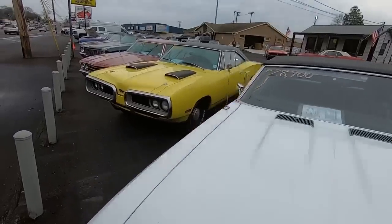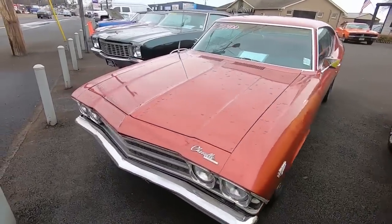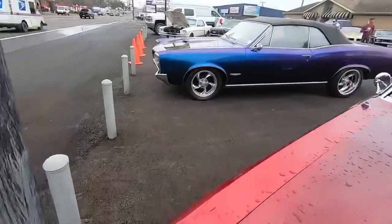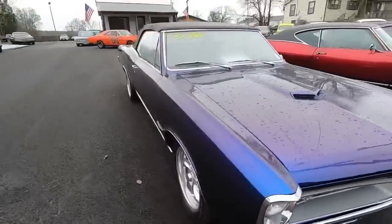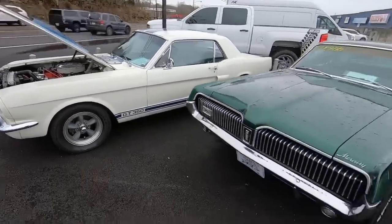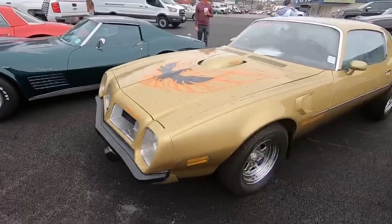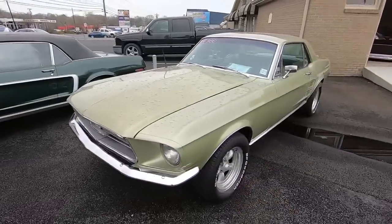'68 Chevelle 28.9, '70 Corvette 29.9, '69 Chevelle 22.9, '72 Monte Carlo 19.9, Candy Apple '68 Chevelle 26.9, GTO Clone Le Mans '66 convertible 32.9, '65 Mustang just got it in, '67 Cougar 21.9, '66 Corvette with side pipes 35.9, '71 Corvette 19.9 chrome bumper, '75 Trans Am 16.9, '68 Mustang convertible 27.9, '67 Mustang 14.9.